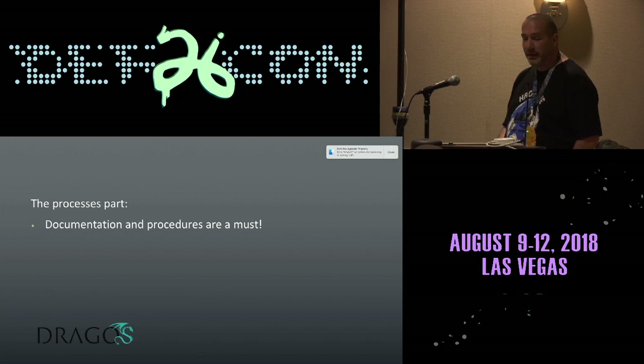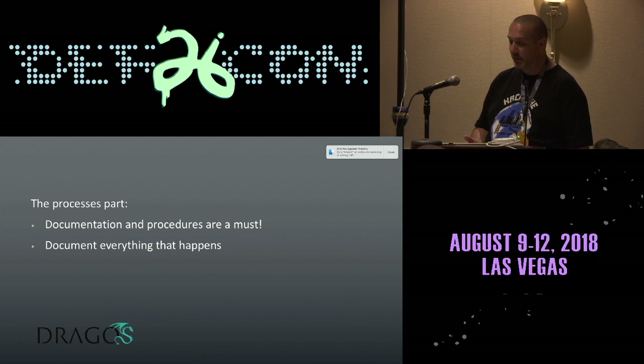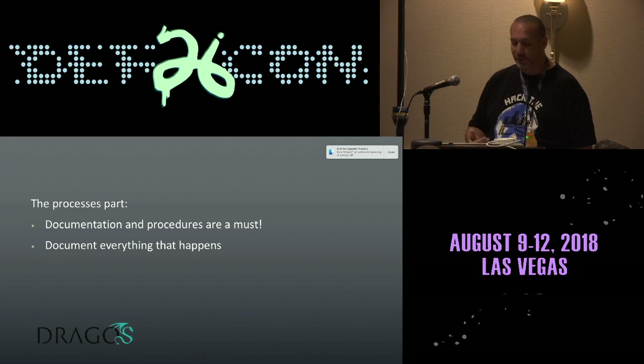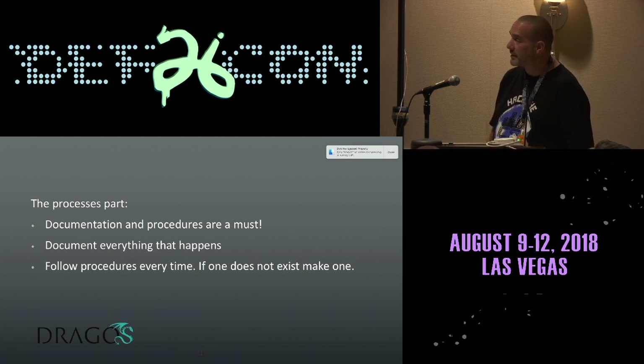Process part: documentation and procedures are a must, so you get a standard investigation every single time. Document everything that happens. A lot of people, including myself, really cannot stand documentation. However, when you do this, you have to document every single thing. Look at the big picture when you're done. Follow the same procedure every time — it doesn't have to be super detailed, but you have to follow the same steps every time to get a similar outcome.